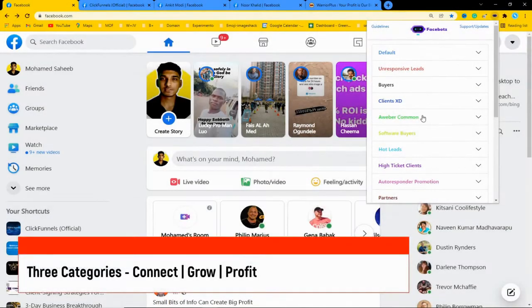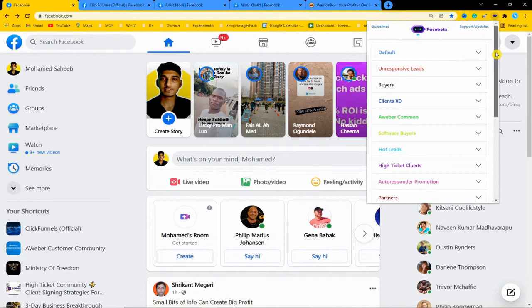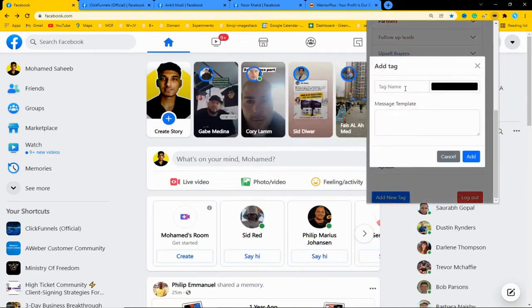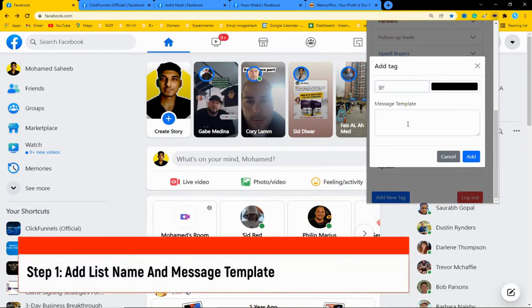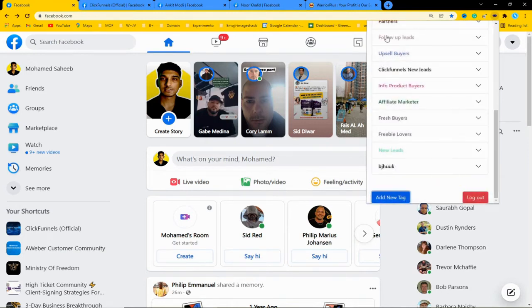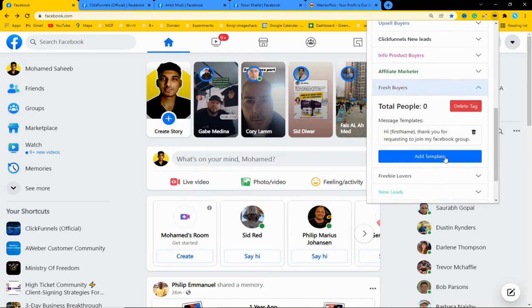The software has three categories: Connect, Grow, and Profit. I've been using this software for the past three months, so these are lists I already created. First, you have to add your list name and your message template - it can be any list name, and the message template can include your affiliate link or your Facebook group link. After creating your message template you will have a list. You can see the message template I created here - 'Hi [first name]' - the audience's first name will be automatically embedded within the bracket.